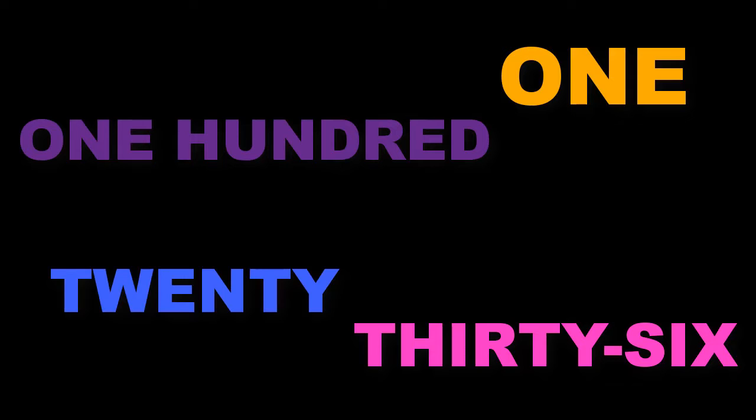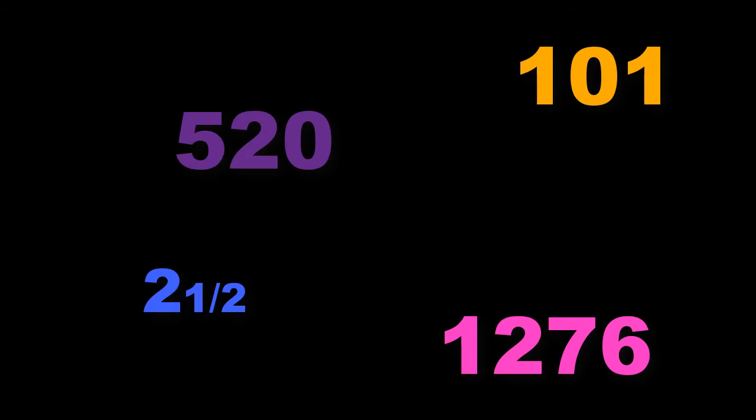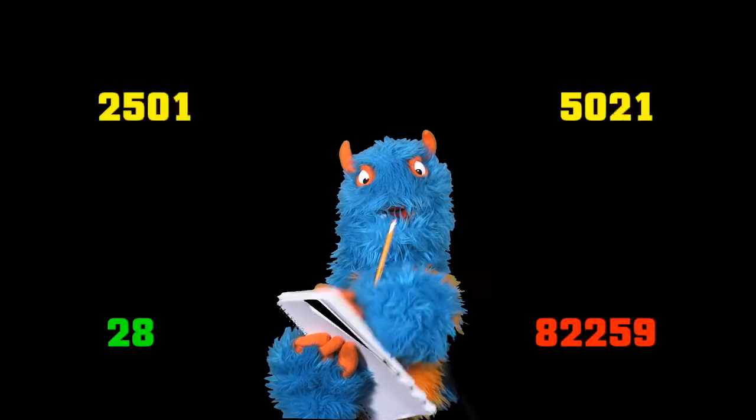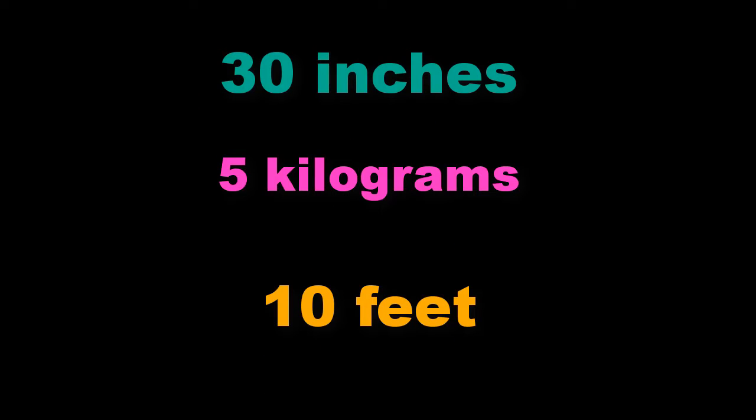MLA suggests spelling out numbers that can be written in one or two words. If the number is longer than one or two words, use numerals. If your paper requires frequent use of numbers, simply use numerals for all the numbers, especially for those preceding technical units of measurement.